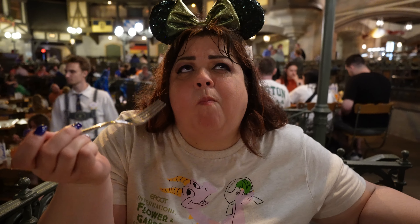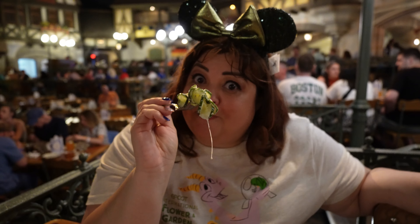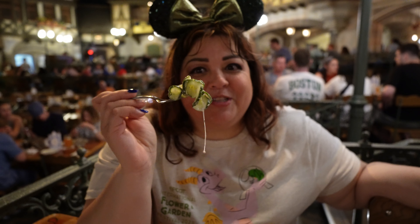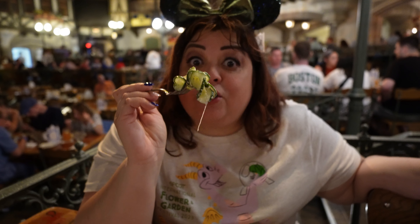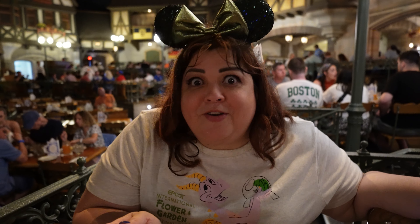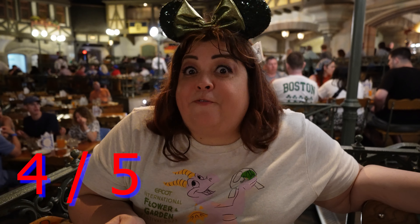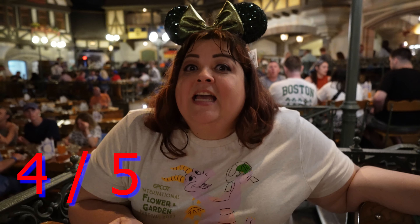This cucumber salad is another favorite at the buffet. It was recommended by our server — she said it's very close to her mom's style. If you like cucumbers and enjoy something a little sour and tart, this is so refreshing. I would give this a four out of five. Make sure you get that at the salad bar — it's really good.